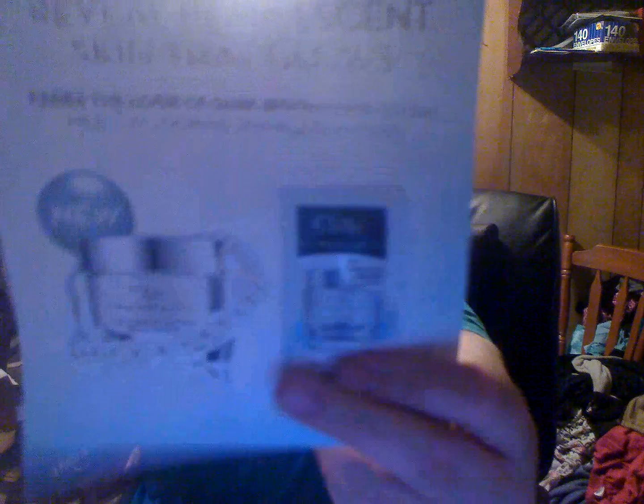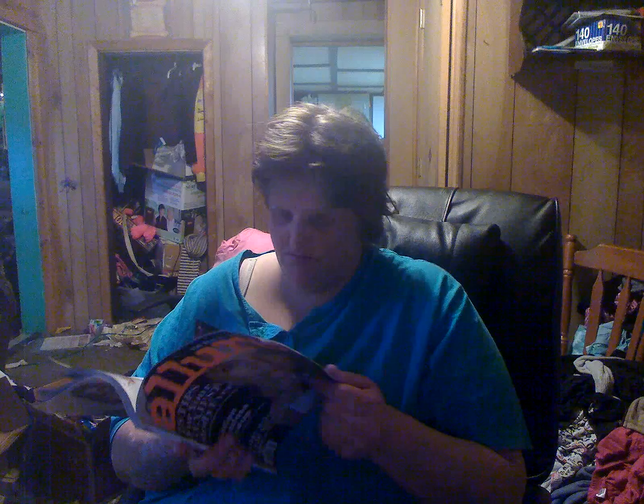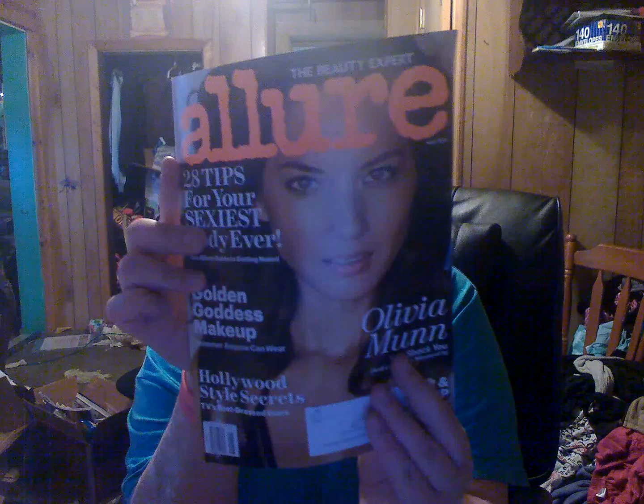In one of my magazines, I don't remember which one, there was a sample package inside. And the last preview to show you also has some samples in it.